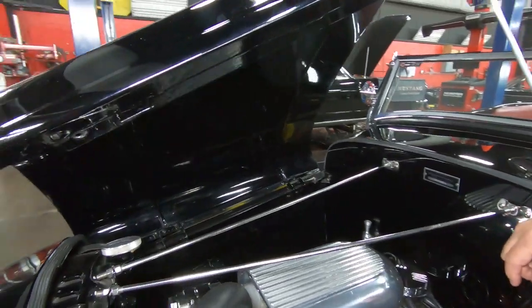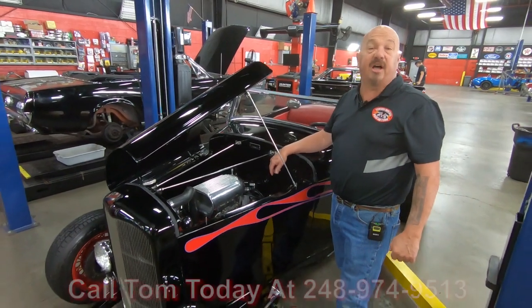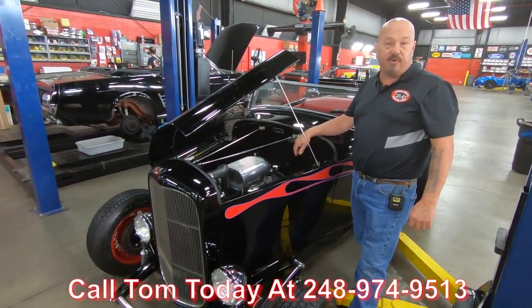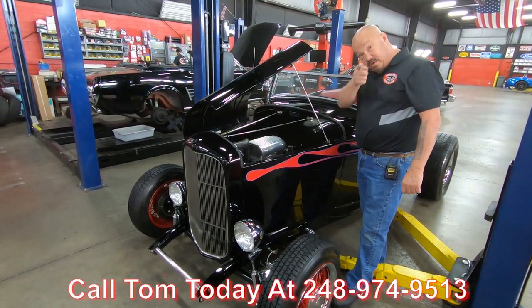This is one sweet little street rod. She's black, she's got flames, and she's beautiful. Give us a call at 248-974-9513 and let Vanguard Motor Sales park this dream in your driveway.